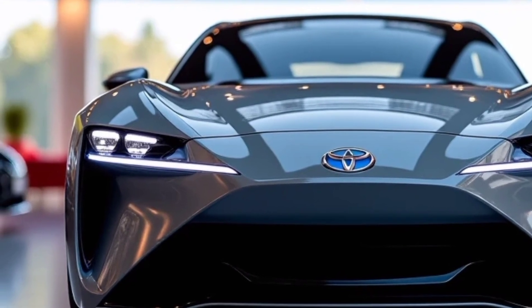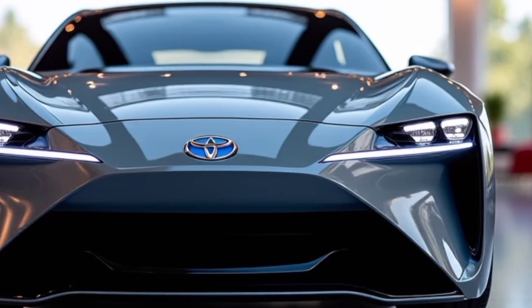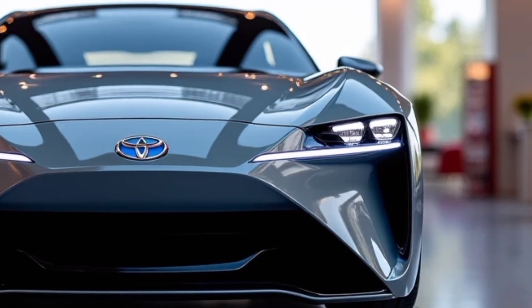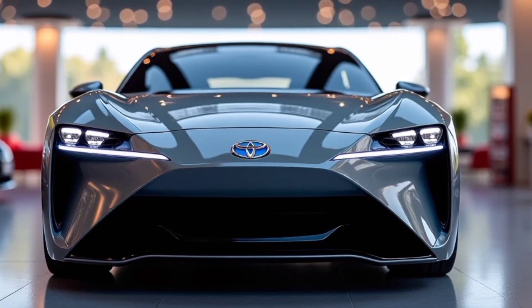Thanks for watching Otto's Car. If you enjoyed this deep dive into the Toyota Mirai 2025, don't forget to like, subscribe, and hit the notification bell for more car reviews and automotive news. Stay tuned for more exciting updates from the world of cars.